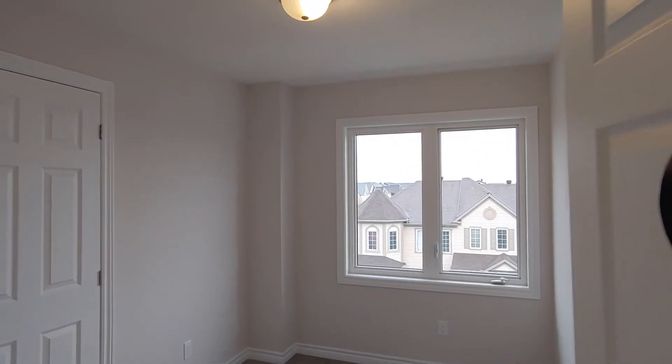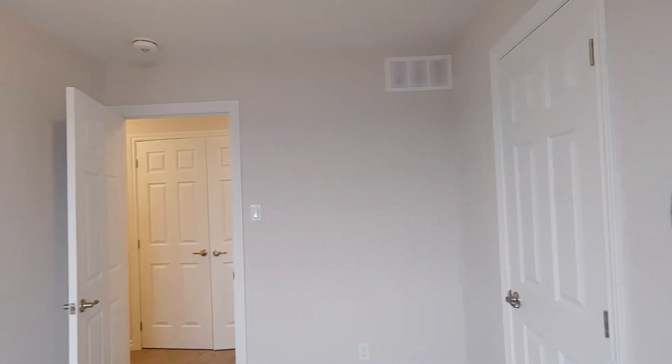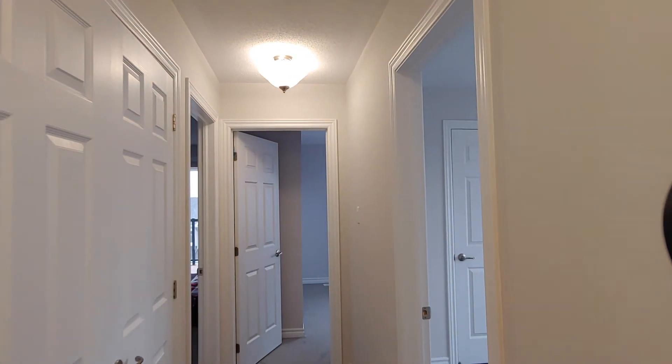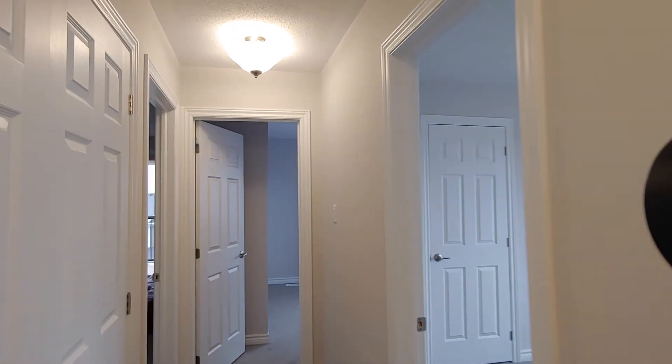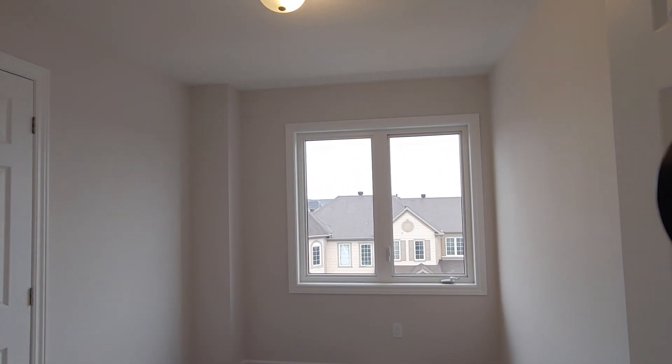There's plenty of room for you. Now the third bedroom also has a closet. So we just did a full tour of this unit. If you're interested in applying, please feel free to reach out to us — we are Lorac Property Management, phone number 343-997-6025.